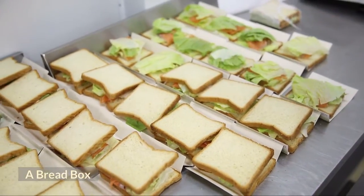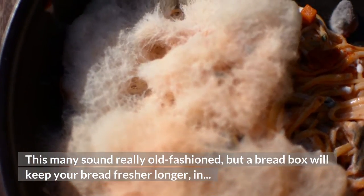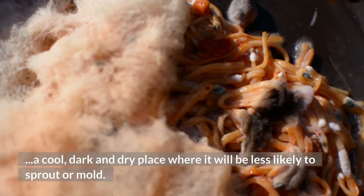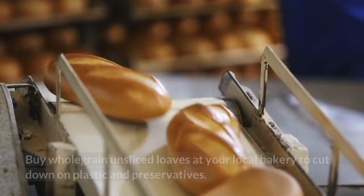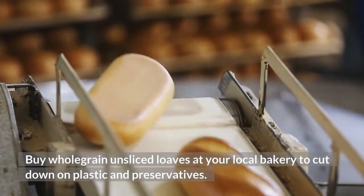A bread box. This may sound really old-fashioned, but a bread box will keep your bread fresher longer, in a cool, dark and dry place where it will be less likely to sprout or mold. Buy whole-grain unsliced loaves at your local bakery to cut down on plastic and preservatives.